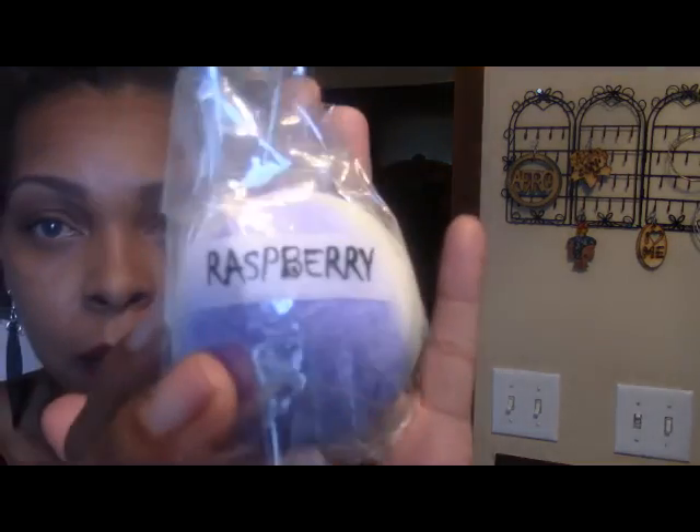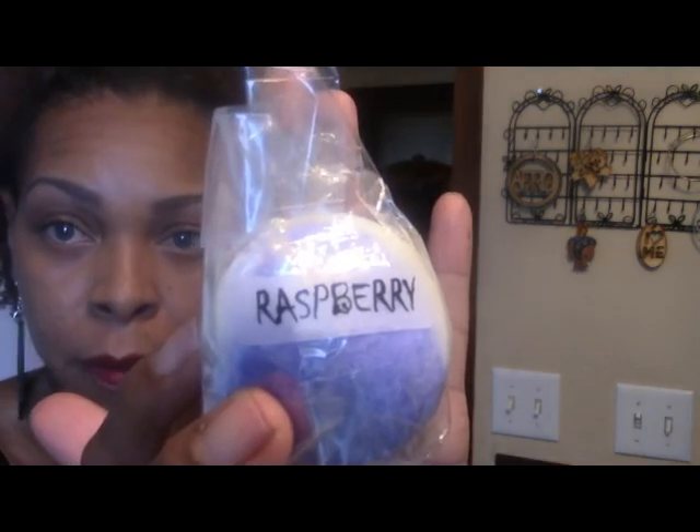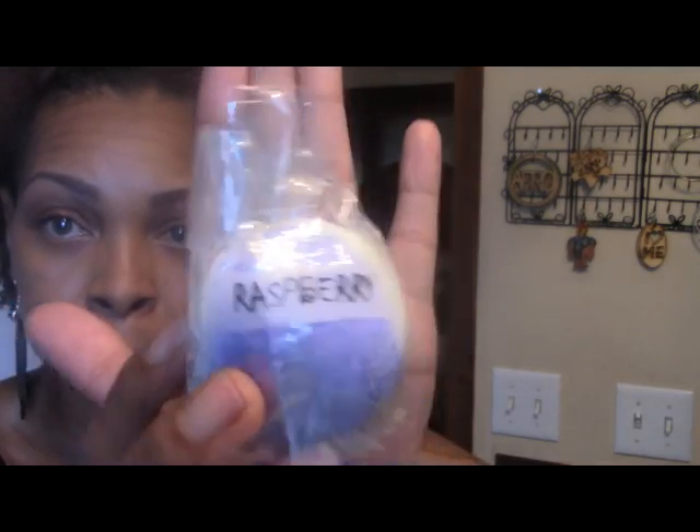Then I have a raspberry bath bomb. You can also smell that one — it smells good. And good old grape.